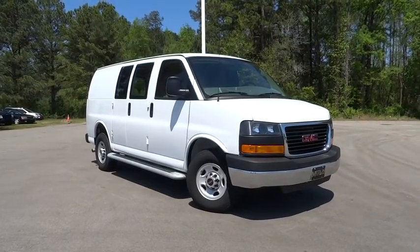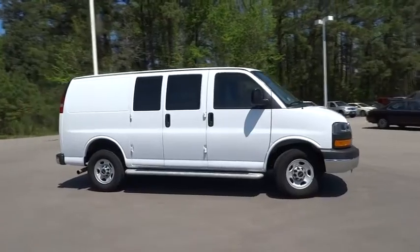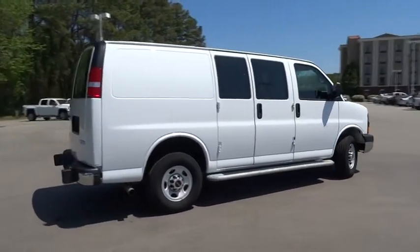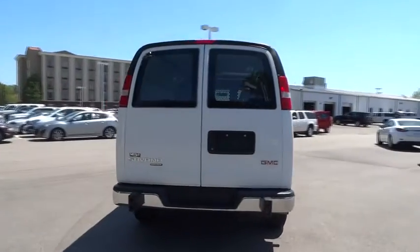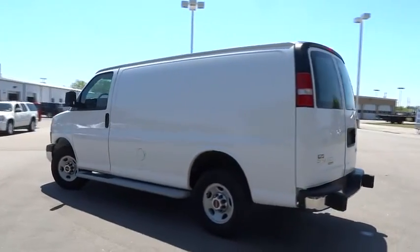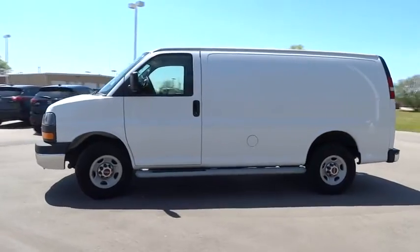2015 Savannah. The Savannah passenger van is a blend of comfort, convenience, and style. Available in 8, 12, and 15 passenger models, the Savannah has been designed and refined with safety as the constant goal. Electronic stability control system, StabiliTrak, and traction control are standard on all models.